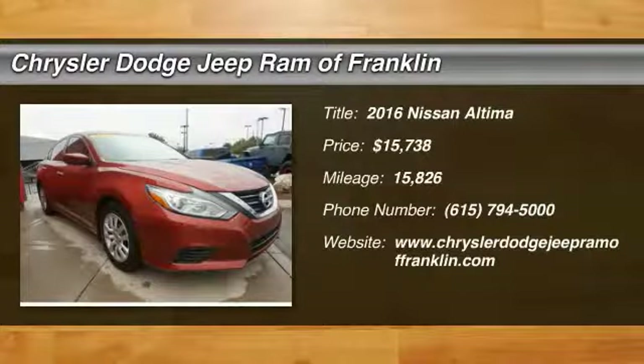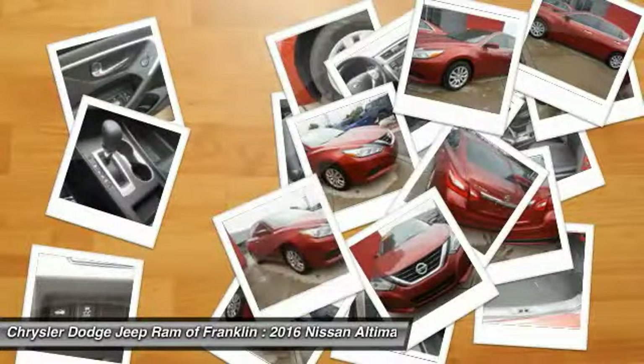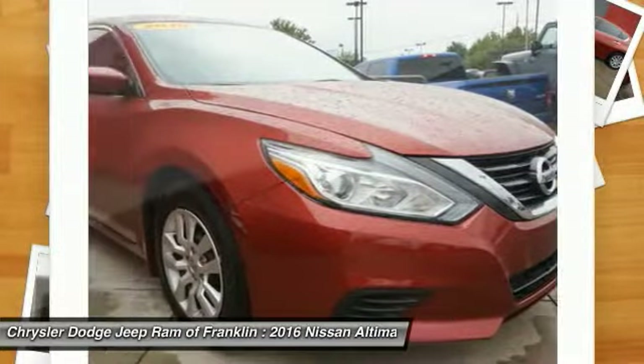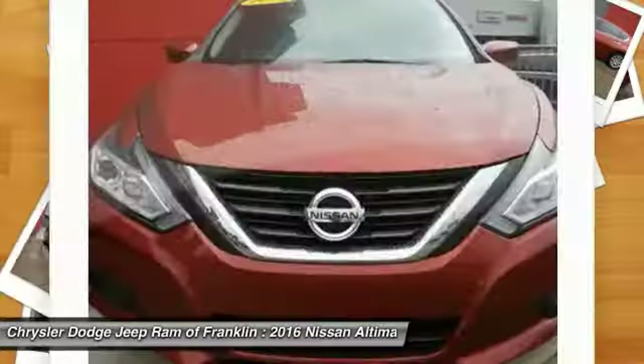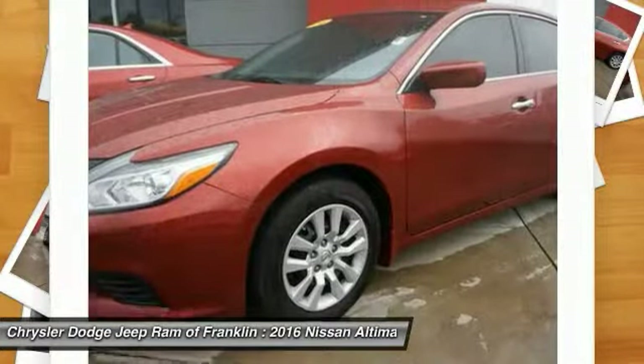Make a great choice today with the 2016 Altima. The Nissan Altima offers advanced features to make life easier, including push-button ignition which comes standard. Combine that with a powerful V6 or efficient four-cylinder engine, six standard airbags, and over